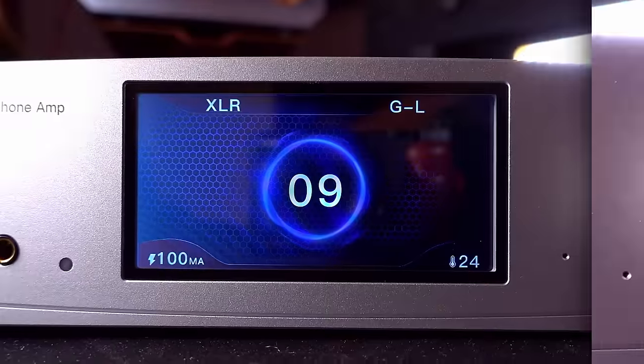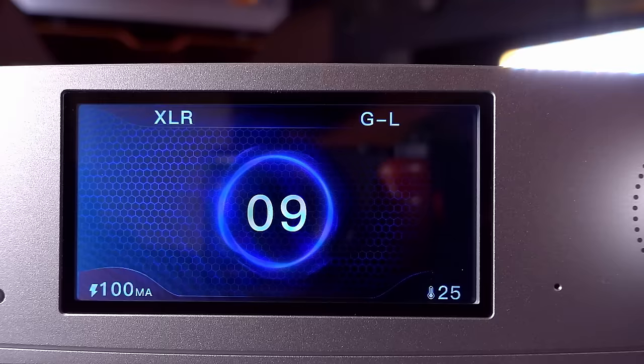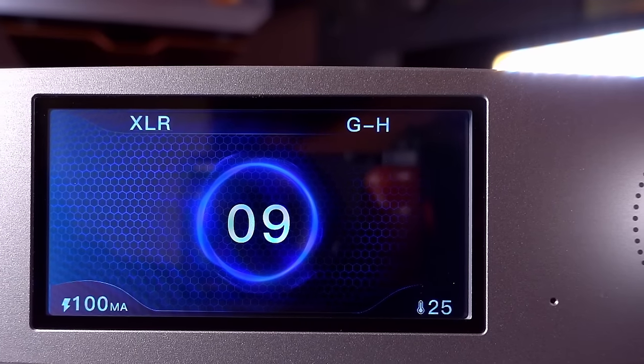I also tried switching between low gain and high gain, and the good news is — as it should be — I didn't hear any difference between those modes. As is generally the case with most amplifiers, it's best to just leave this in whatever gain mode gives you the best range of volume control for your particular headphones.